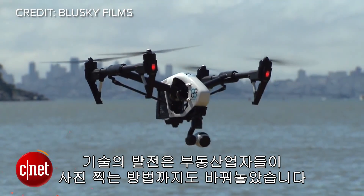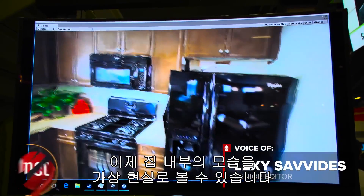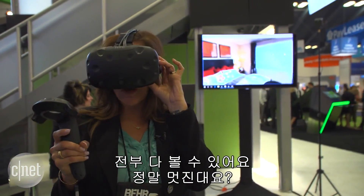Technology has changed how realtors take photos of the outside of your home. Now the inside is getting the same treatment virtually, and you can see everything. This is so cool.